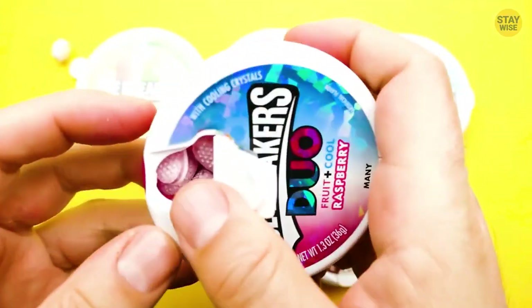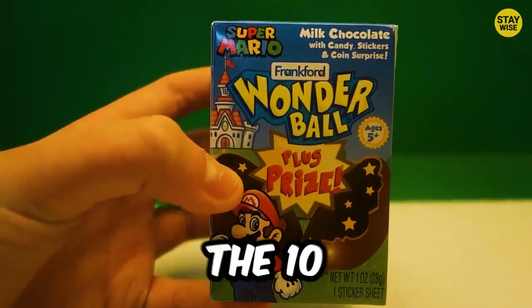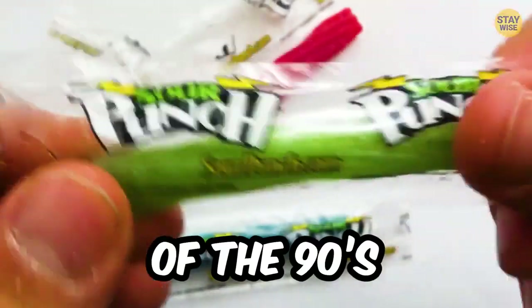A jelly tube candy, ice breakers, and a sugary, powdery candy. In this video, we're going to take a look at the 10 best candies of the 90s. Number 10,